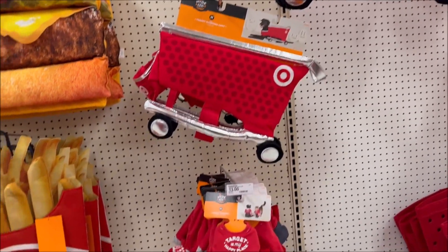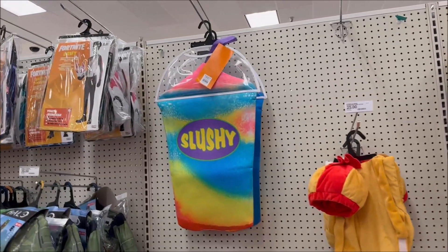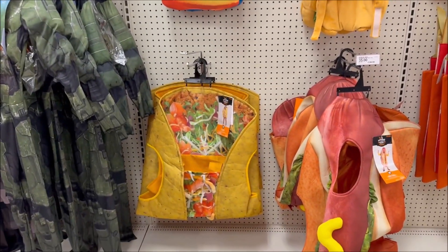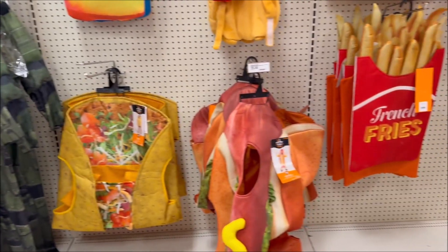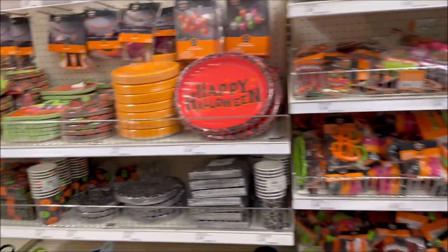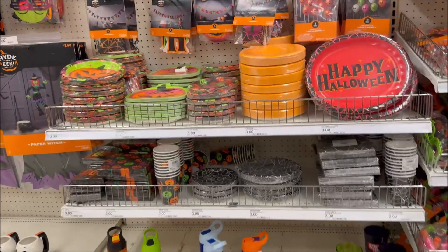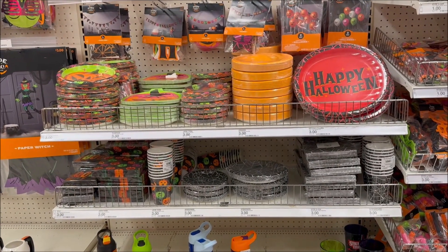That's really funny, actually. Maybe you want to be a giant slushie for $25 — that's pretty cool — or a taco. I think that one's $25 and the hot dog is $35. They also have party supplies — looks like $3 a piece for the plates, napkins, and cups.